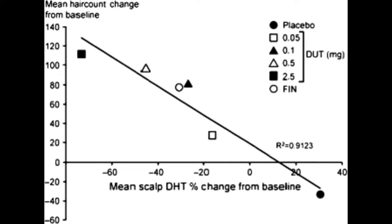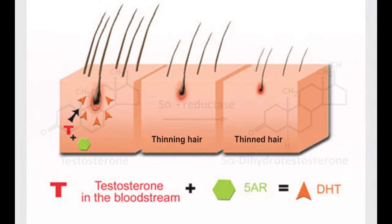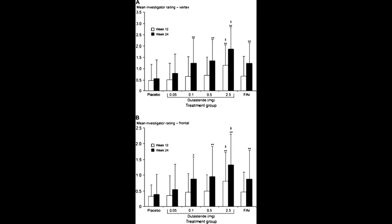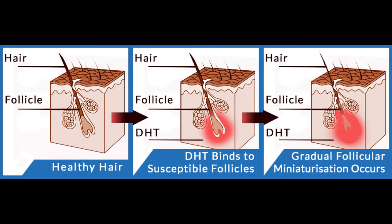Between this range of dutasteride, you can see about a 50–82% reduction in scalp DHT. We care about scalp DHT more so than serum DHT because in the scalp, that's where you have your hair follicles. It is in this particular region where when testosterone comes in contact with 5-alpha reductase — whether type 1 or type 2, more commonly type 2 — you get DHT, and the hair follicles are attacked and miniaturized by dihydrotestosterone.